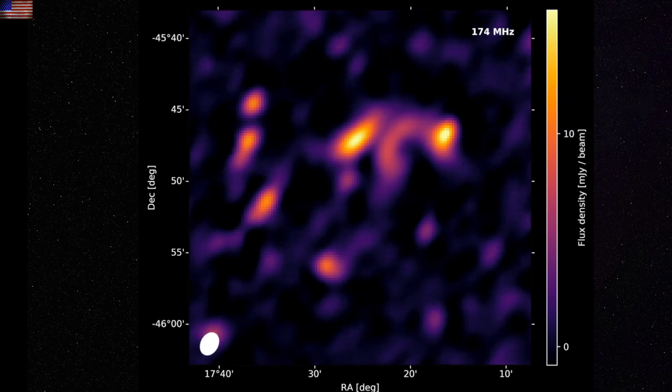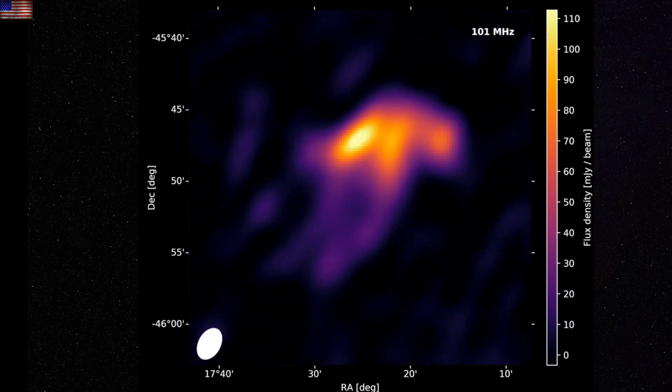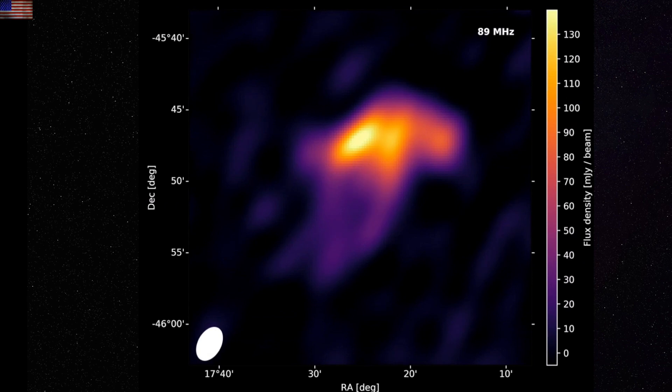Eye candy continues as we look in lower frequency bands at a seemingly boring region of space and find something was hiding in plain sight — a cosmic radio jellyfish. This was wholly invisible in higher wavelengths, and its appearance in the band shift is a nice metaphor for the dusty plasma they still can't see.